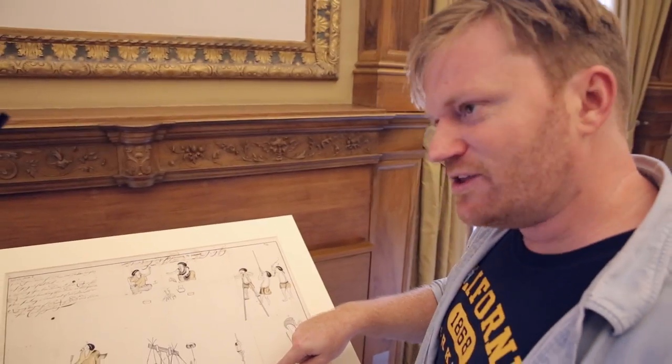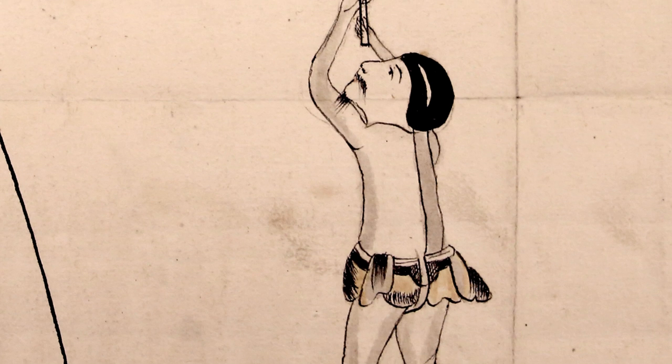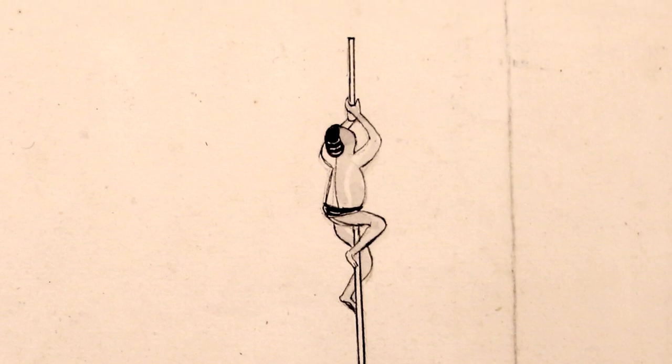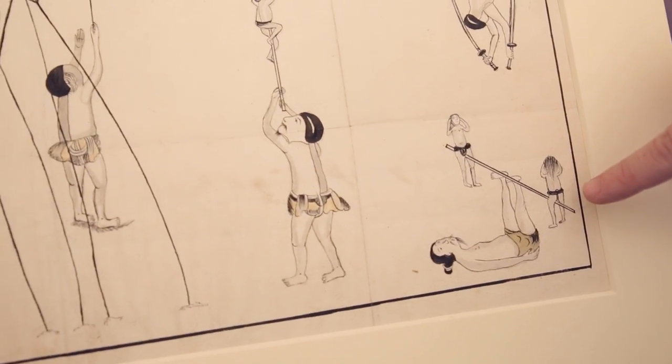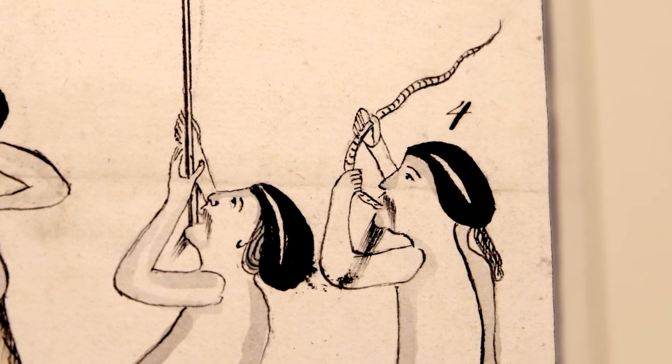What on earth is going on here? I can't quite work out whether this is intended to be a puppet or someone small climbing up a pole for entertainment. But it is clearly all happening in the streets here. You can see a balancing act going on here. The gentleman there at number four, you can see, is pulling a snake out of his mouth. So he's a street magician and an entertainer.